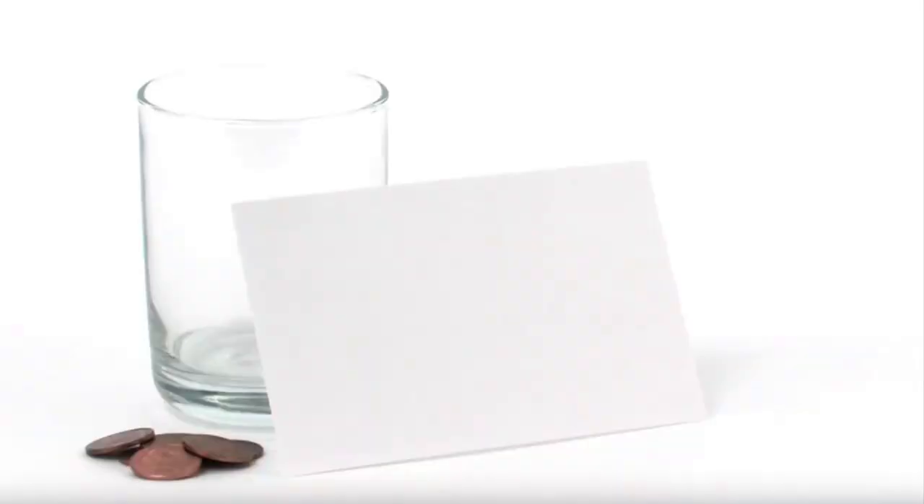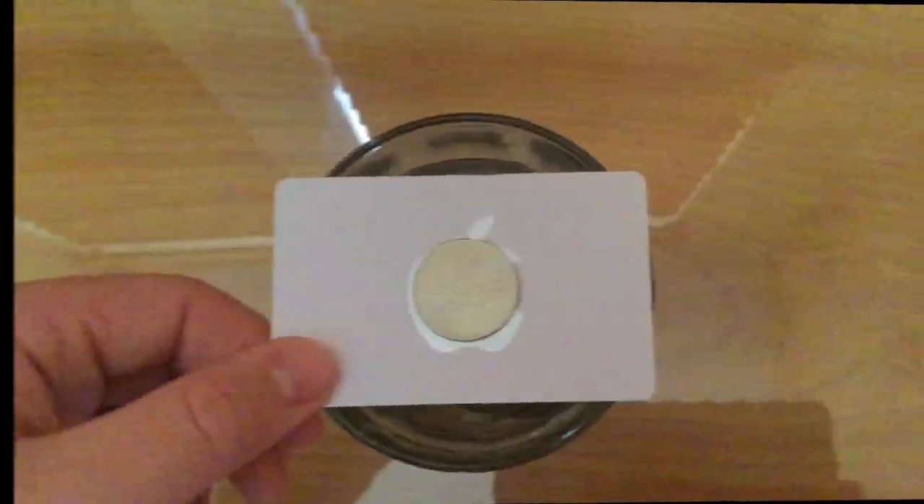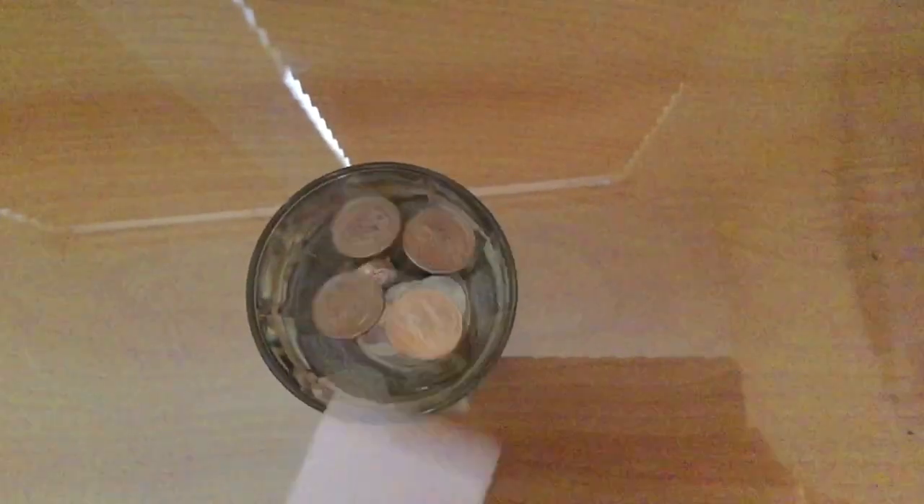This is one of many experiments to prove inertia. I am going to do the coin in the cup demonstration. For this you will need a glass, an index card, and a few quarters. It works with more than just one quarter.